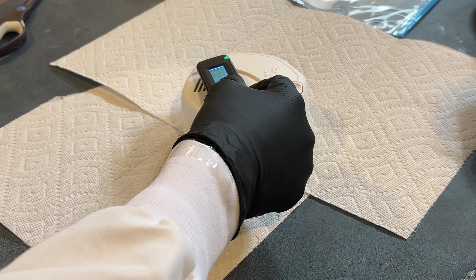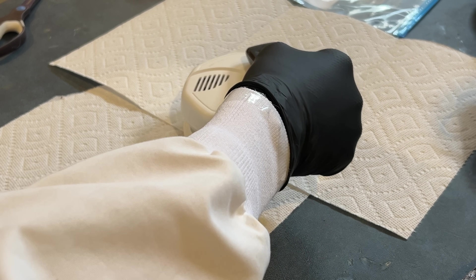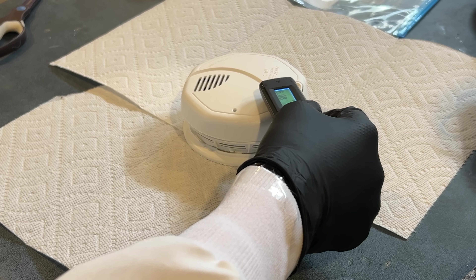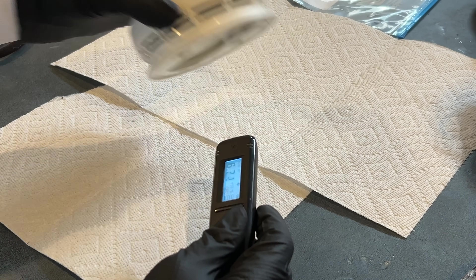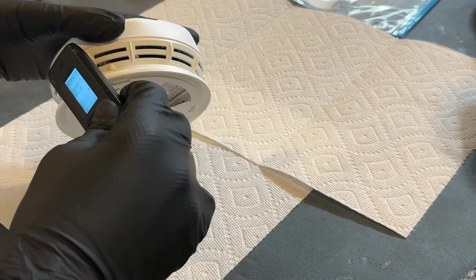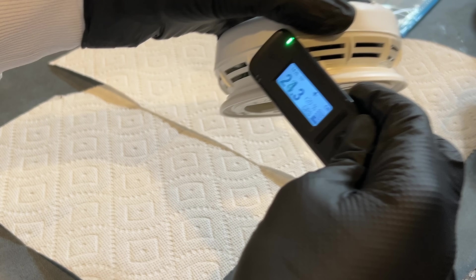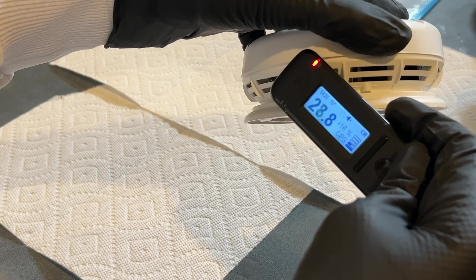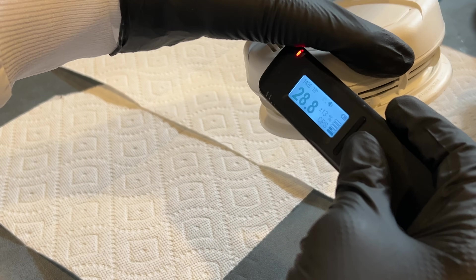We see that the RADEOCODE can detect something from the smoke detector, as it shows around 2 times background, which is around 5 counts per second in my lab. This means that the detector is picking up on the low-energy gamma photons which are emitted from the americium. At one point, the americium even sets off the detector on my RADEOCODE at around 5 times background radiation.